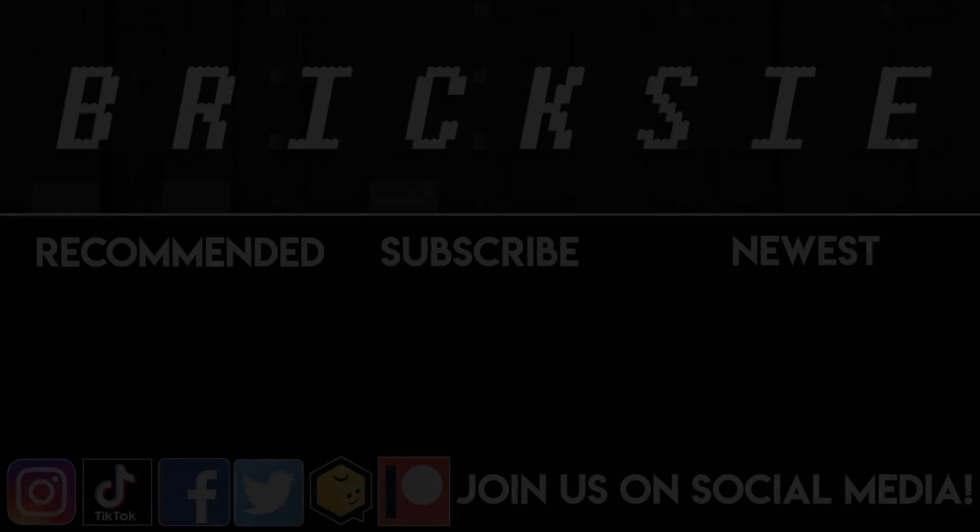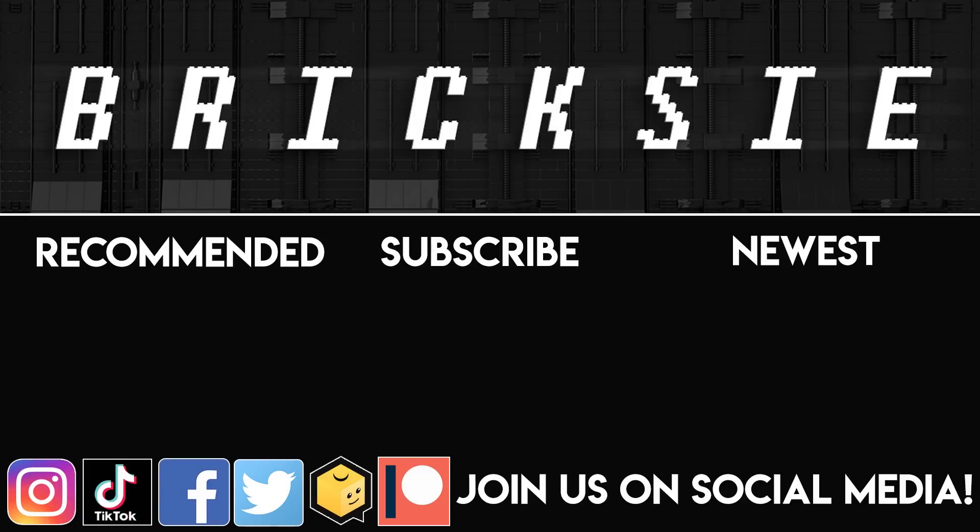I just wanted to show you guys how to browse the Lego website and see what's coming out in the future, and give you my thoughts on some of the sets. Just a basic browse video today — I hope you guys like it. Remember to like, subscribe, and stay tuned for some more great stuff coming out in the near future. Thanks a lot for watching and bye for now!